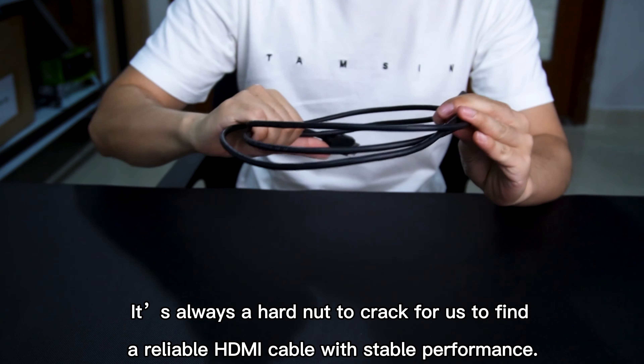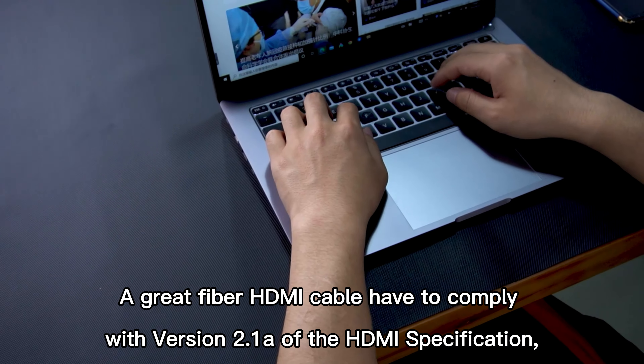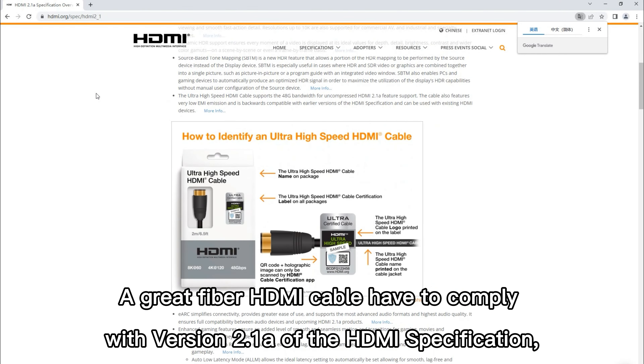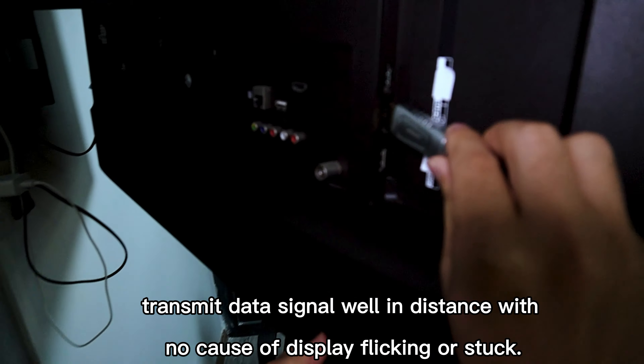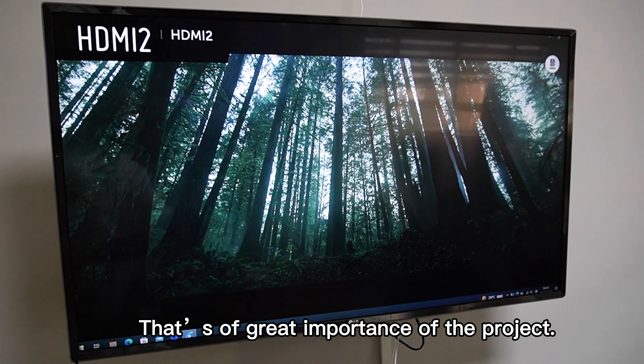It's always a hard nut to crack to find a reliable HDMI cable with stable performance. A great fiber HDMI cable has to comply with version 2.1 of the HDMI specification and transmit data signals well over distance with no display flickering or sticking. That's of great importance for the project.